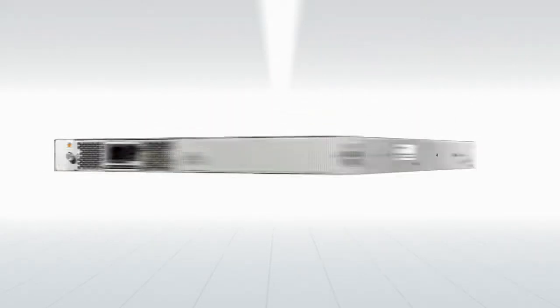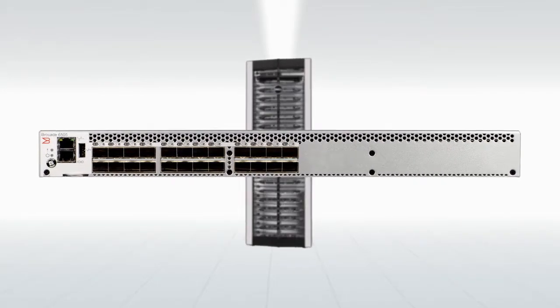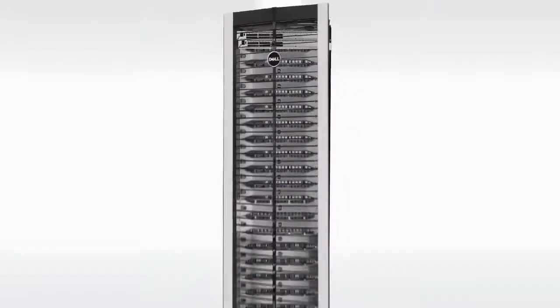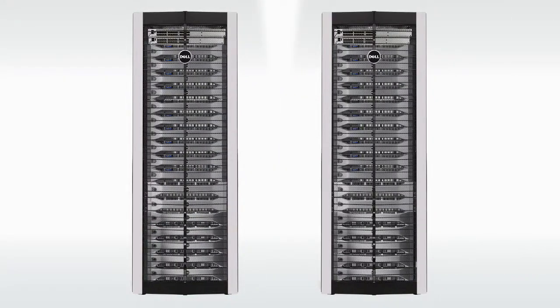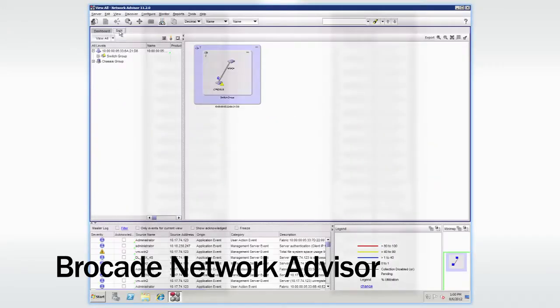The Brocade 6505 provides enterprise capability while maximizing simplicity and affordability. Brocade fiber channel networks let customers scale seamlessly from 2 gigabits, 4 gigabits, 8 gigabits, and 16 gigabits per second. Brocade uniquely reduces latency and increases bandwidth for one easy, scalable solution.